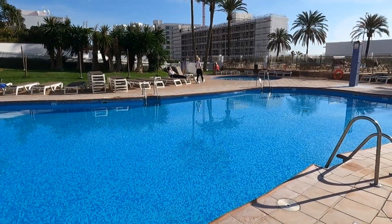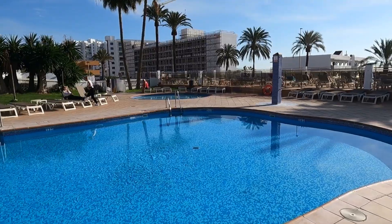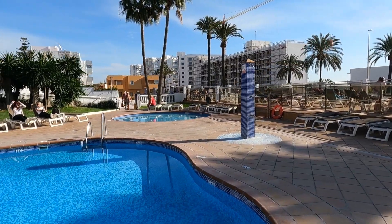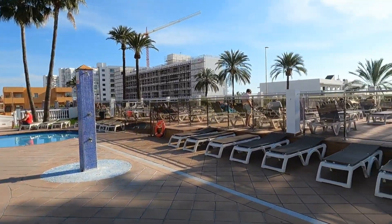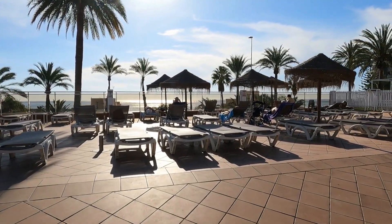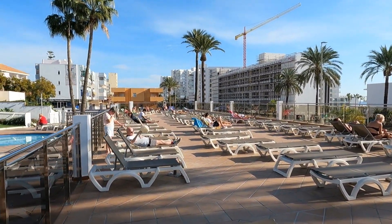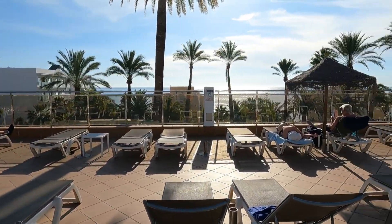Yeah, beautiful! So remember, we are in February right now — 6th of February. The third pool is over there; it's for children and it's not that deep, only 40 centimeters. This is the area with sunbeds. In case you wonder if you can sunbathe in February here in Benalmádena — sure you can!